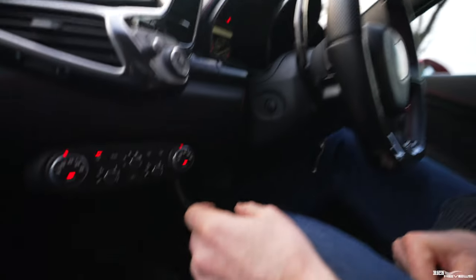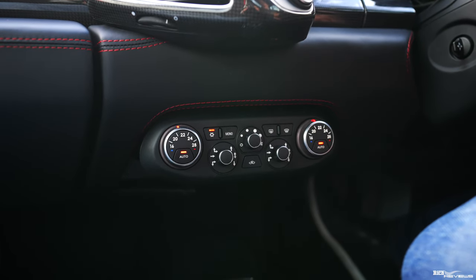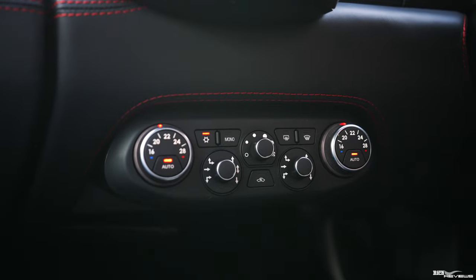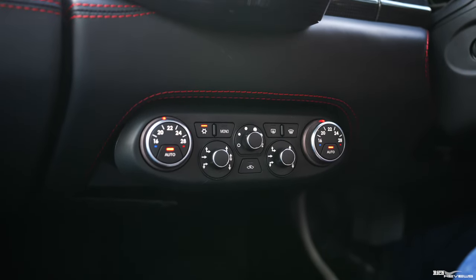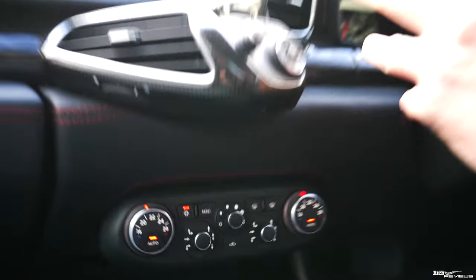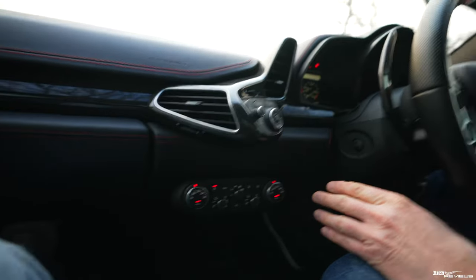Moving down to the controls — starting from the auto position, what does auto actually mean? In auto mode, the climate control system automatically configures the direction the air comes from — whether from the front-facing vents, the screen vents or the floor vents. I believe it distributes air equally in thirds between the three: some to the feet, some to the central face vents, and some to the screen. That's what auto mode does — it distributes the air equally in thirds between the floor, central section and screen.